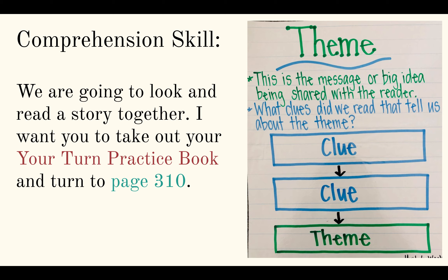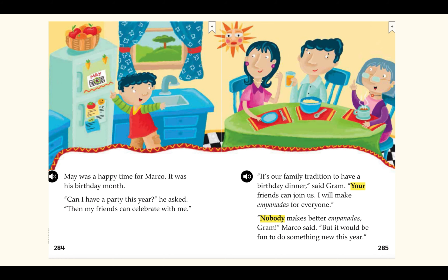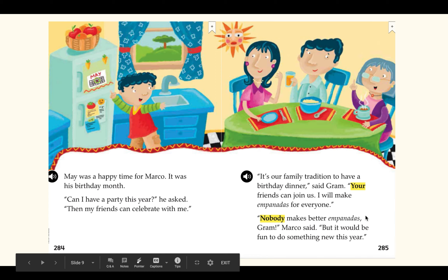Turn to page 310 in your Your Turn practice book. Let's read this story: A Spring Birthday. We're going to focus on what traditions you know about. May was a happy time for Marco — it was his birthday month. 'Can I have a party this year?' he asked. 'Then my friends can celebrate with me.' 'It's our family tradition to have a birthday dinner,' said Graham. 'Your friends can join us. I will make empanadas for everyone.'